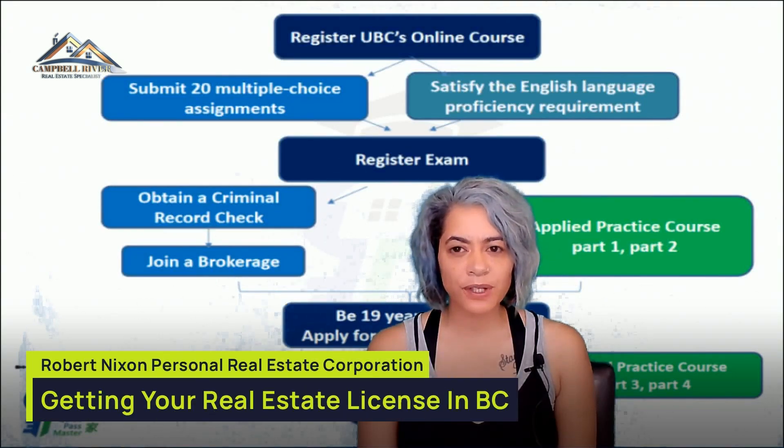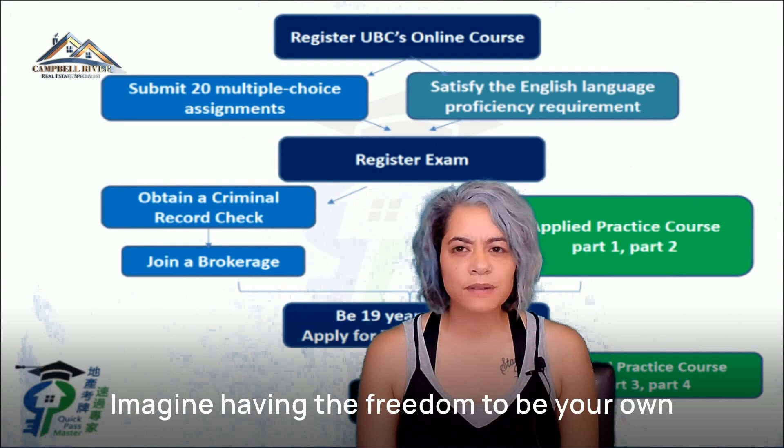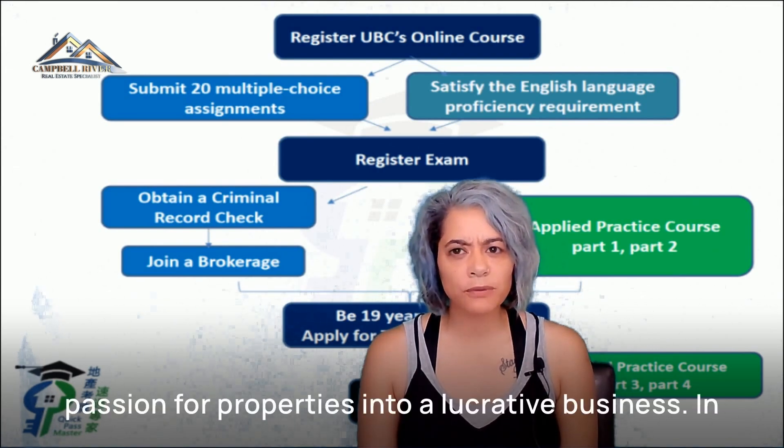Are you dreaming of a successful career in real estate but don't know where to start? Imagine having the freedom to be your own boss, make your own hours, and turn your passion for properties into a lucrative business.